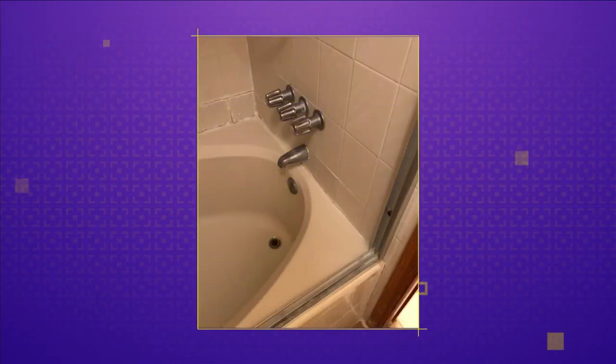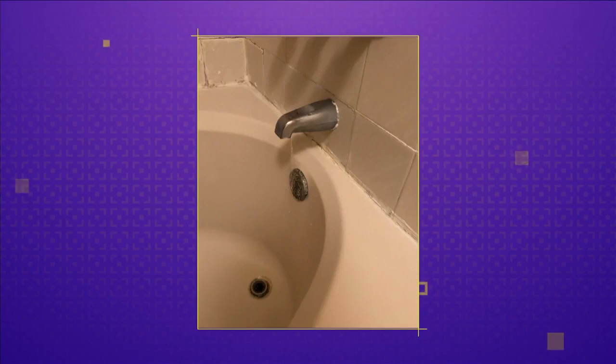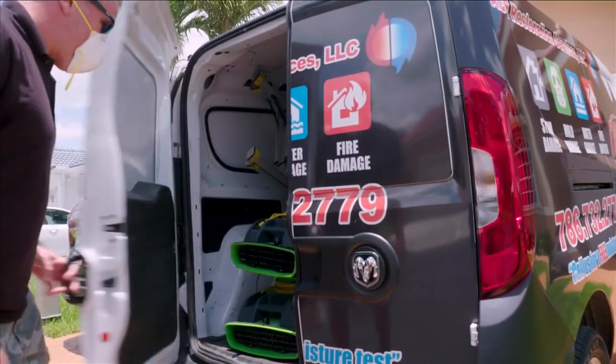Juan with Ace Restoration Services here. Today we're in a client's home who had suffered water damage in her bathroom. She called us initially because there was a drip occurring in her bathtub, which later caused mold growth. We're going to speak to the homeowner and she's going to tell you how we helped her solve her problem. She called Ace Restoration Services because she had a drip in her bathroom and didn't know what to do, and needed to get it fixed.